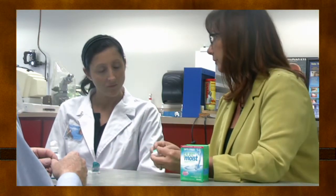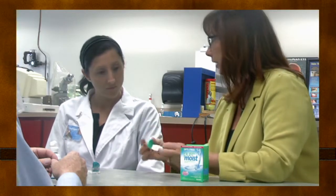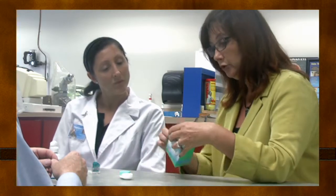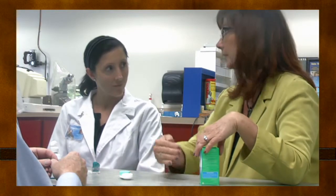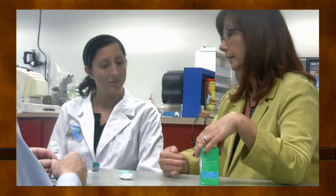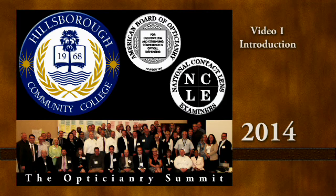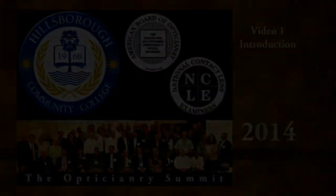To summarize, the keys to successful mentoring include a clear definition of the mentor's role, understanding of the desired outcomes when performing a competency, appropriate application of modeling, coaching, scaffolding, reflection, articulation, and exploration, frequent and regular interaction between the mentor and mentee, and mutual respect, trust, and comfort. Each video in this program will describe a competency and provide guidance on assessment and evaluation. The goal is not to teach the competency, but to provide guidance and benchmarks of acceptable performance. We hope you enjoy the program.